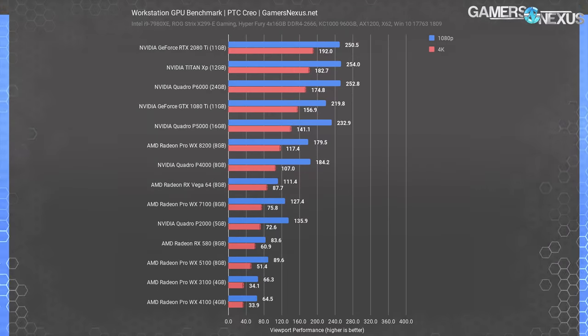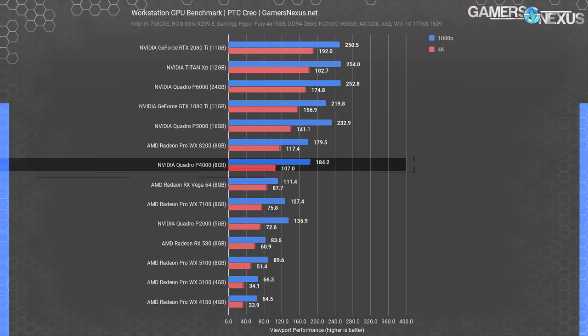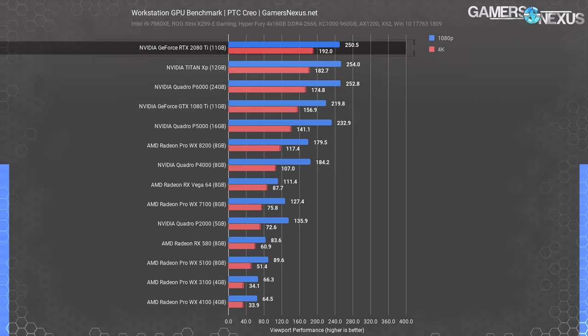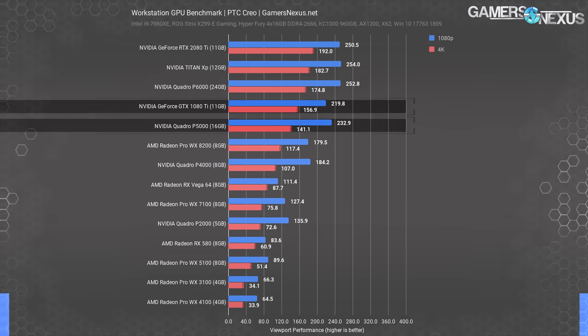As with Solidworks, Creo is clearly optimized on Quadro more than it is on Radeon Pro, since the Quadro P5000 was able to pull so far ahead of the WX8200. Despite the Quadro P4000 being a fair bit weaker, it performs close to the same as the WX8200. Meanwhile, the top dog Vega RX 64 gaming GPU doesn't show its greatest strengths in this test. Nvidia's GeForce cards have made a return to the top of the chart, with the RTX 2080 Ti once again gloating from above. It only just beats out the Titan XP, which was actually priced the same as the Founder's Edition RTX 2080 Ti at $1,200. The GTX 1080 Ti delivers great performance for its price, even managing to beat out the more expensive Quadro P5000 at 4K.